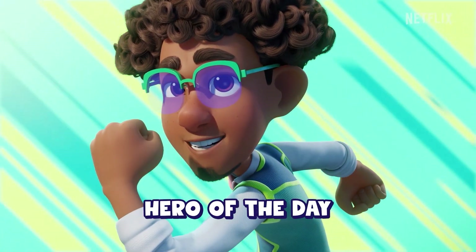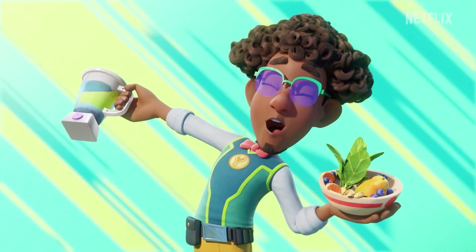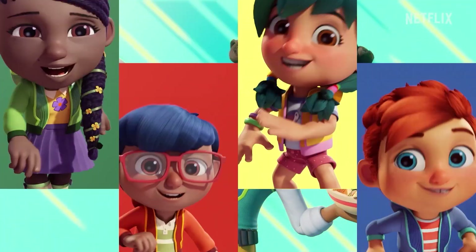Alright, Action Pack, I have a very important training exercise for you all today. Teamwork smoothie time! Take action!